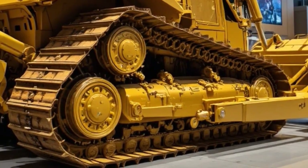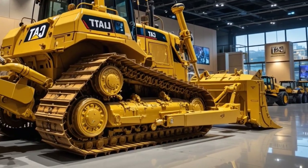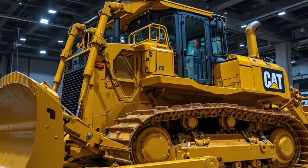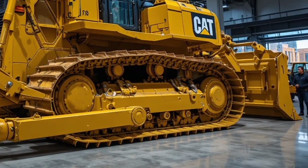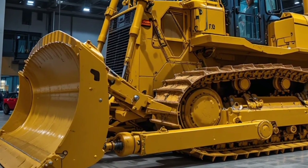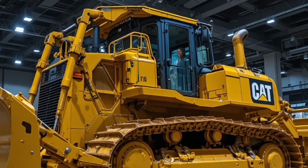The advanced fuel system ensures efficiency, lowering operating costs while maximizing productivity. This dozer is built to run long shifts without compromise on performance. Caterpillar has ensured that fuel consumption is optimized using electronic management systems that regulate power output according to load requirements, meaning the D17 runs smarter, not harder, providing contractors with significant savings over time.